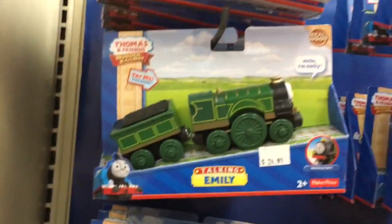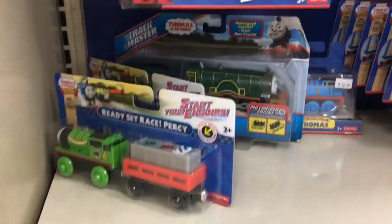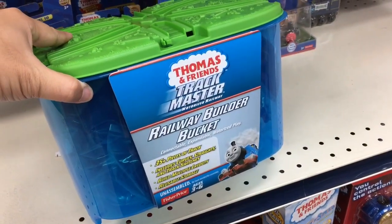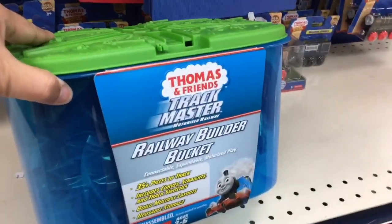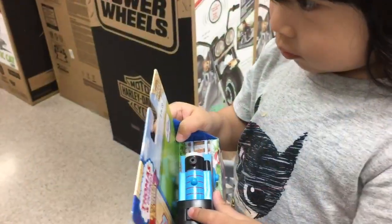They're so expensive — I could not believe those little cars, 22 bucks! This is called the Thomas Trackmaster Railway Bucket Builder. Oh look, Thomas and his friends toys!